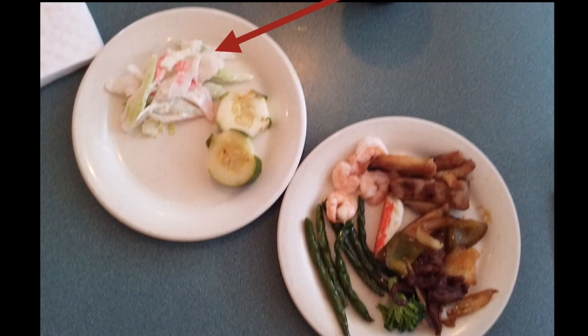First off, we've got crab salad. Never, ever eat crab salad out. Number one, it's going to have a lot of fat in it. Number two, it's probably going to have a lot of sugar in it. Number three, the imitation crab meat is full of starch. So we don't want to be adding starch, potential sugar, and fat all together — not a good idea.